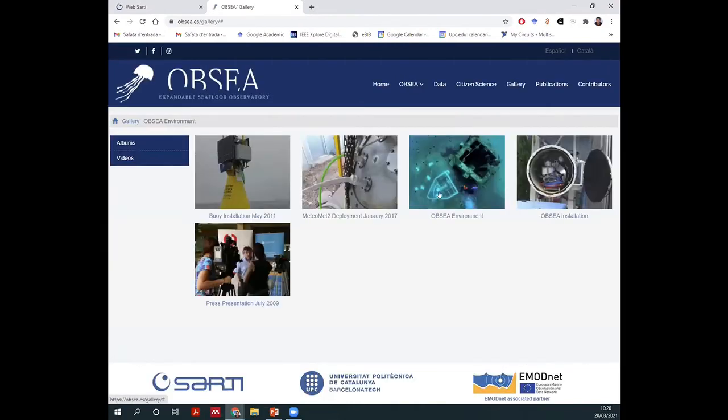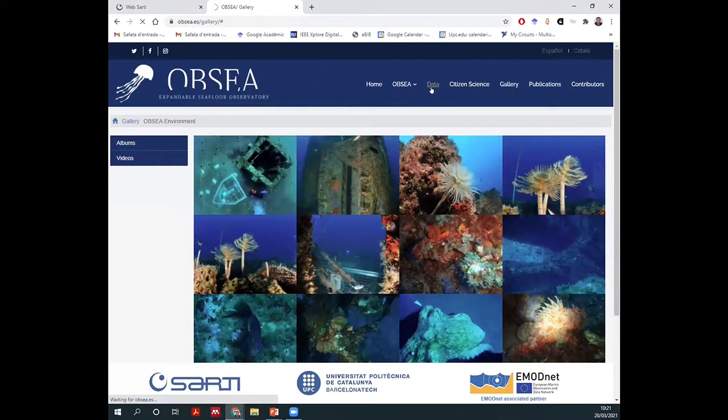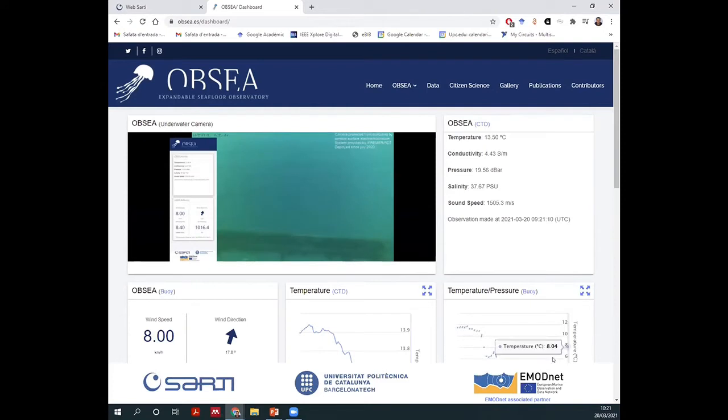Here are some images of the observatory at 20 meters deep. It is cabled, so we have real-time communication and power. We can plug up to 10 instruments there, accessible through the internet. It is placed nearby a biotope, so there is high biological activity around the observatory. You can access our website where we offer all the data we collect for free, including a live camera showing real-time images of the seafloor.